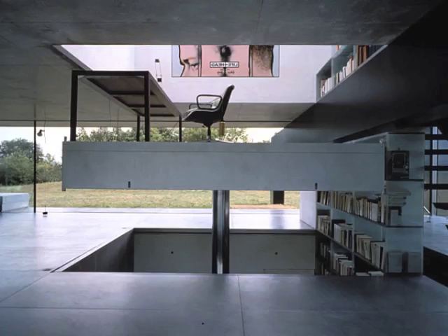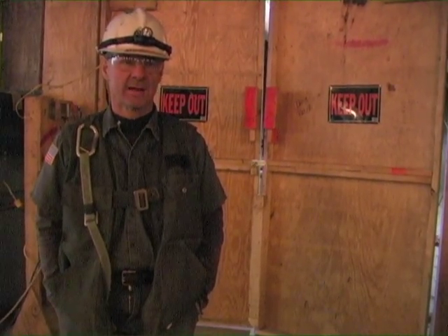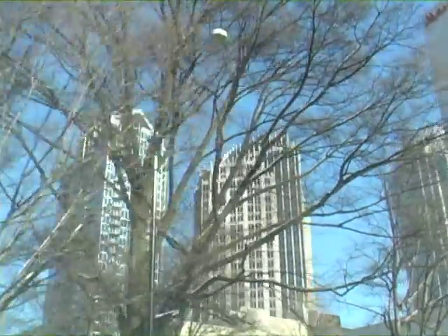Elevators have also opened up previously inaccessible places to millions of disabled people. A state law says anything that's two floors or more has to have an elevator in it, if it's going to be open to the handicapped public. Thanks to the elevator, people can travel swiftly and safely up high-rises. Thanks to the elevator, skyscrapers continue to define the skyline of the modern city.